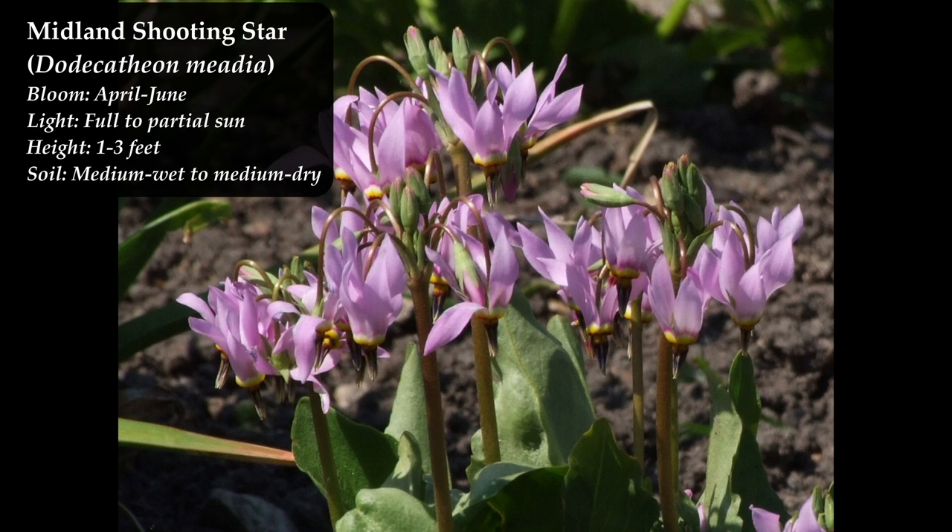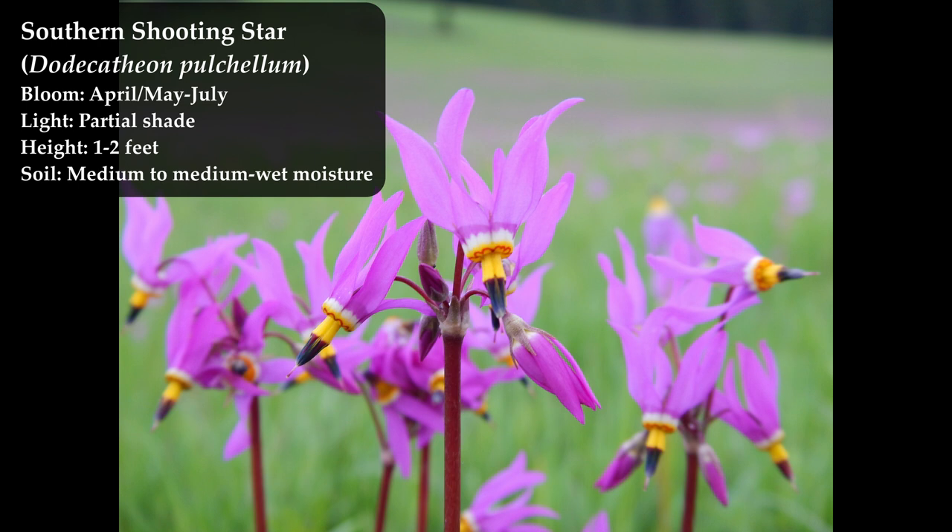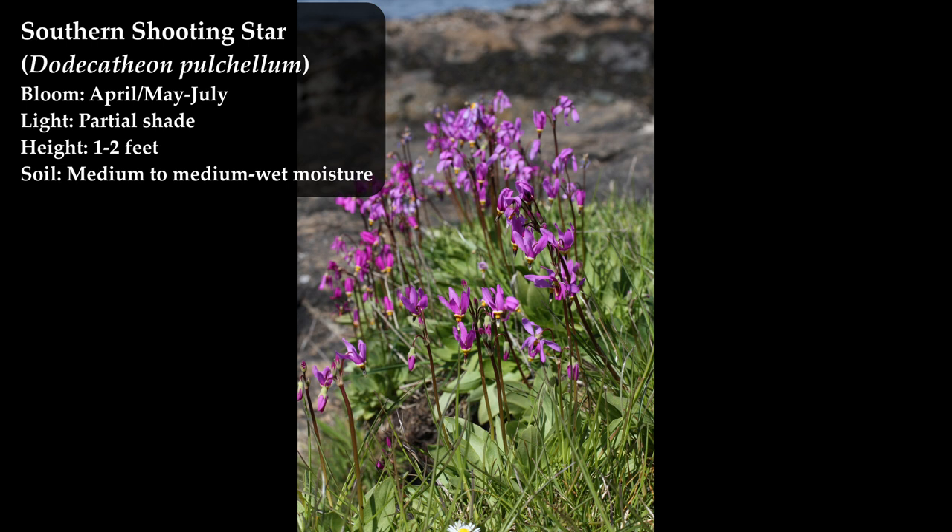The southern shooting star, Dodecatheon pulchellum, looks very similar to the midland shooting star. The practical difference is that the southern shooting star prefers partial shade and more moisture in the soil, while the midland shooting star prefers a little more sun and drier conditions. So the main distinction between these shooting stars is really about where you can grow them.